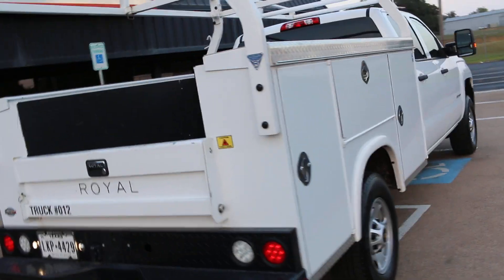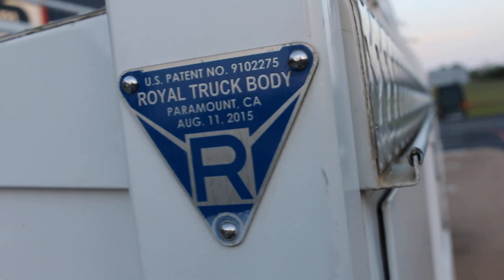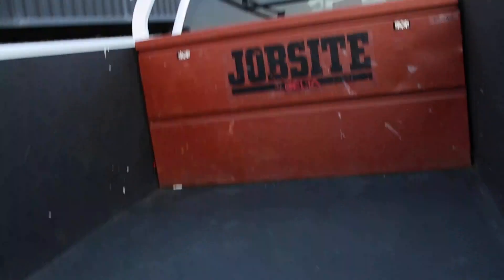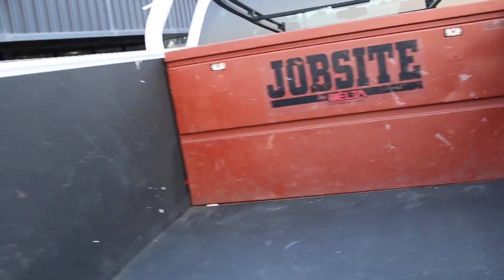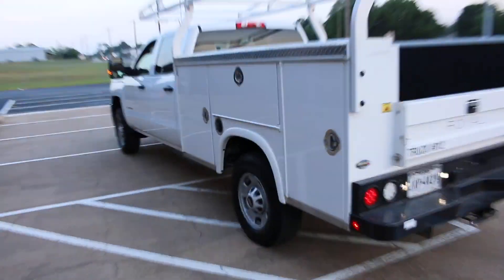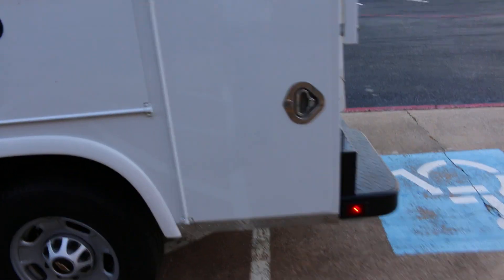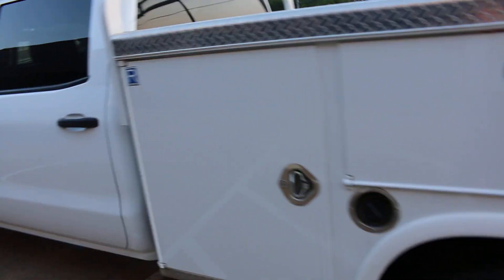The truck bed is a Royal Truck Body — they're out of Paramount, California. It's got the job site locking box in the rear, a nice overhead rack — perfect for a contractor, electrical contractor, plumber, you name it. It's got locking tool boxes. The bed on these is actually pretty expensive.